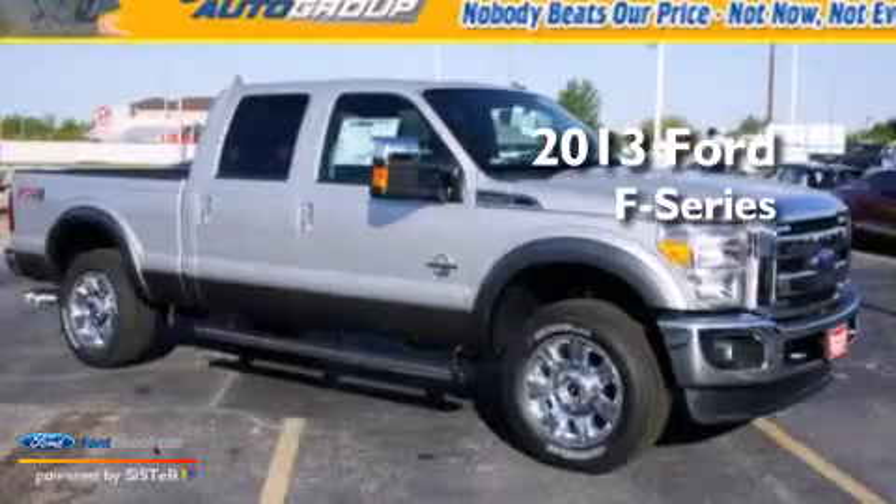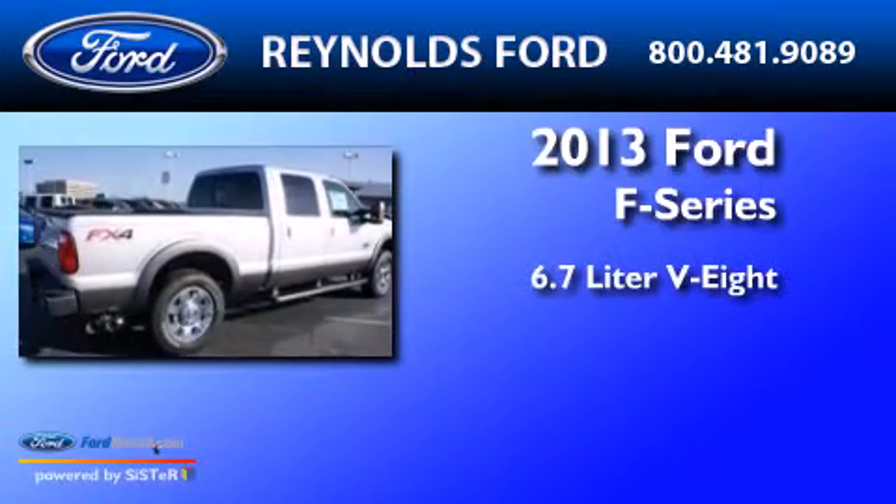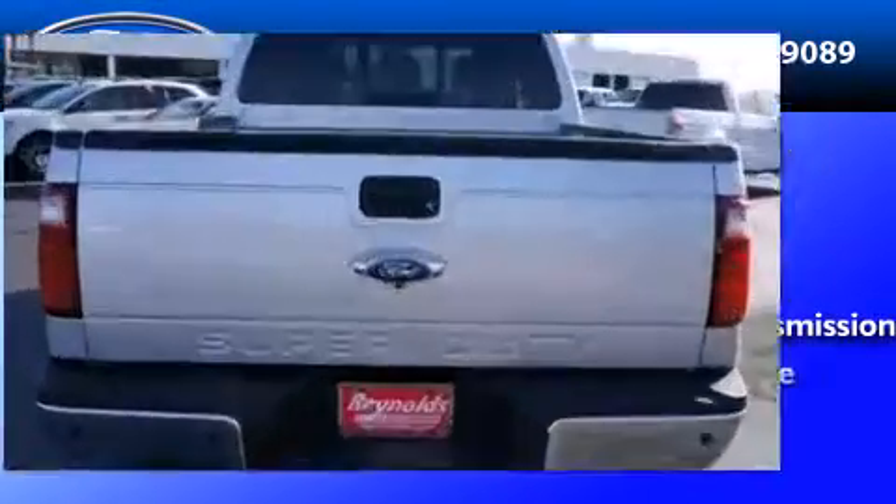This is a brand new 2013 Ford F-Series. It features a 6.7-liter eight-cylinder engine, an automatic transmission, and four-wheel drive.